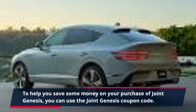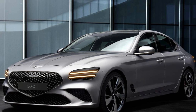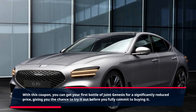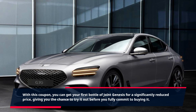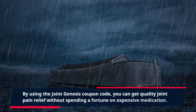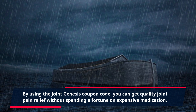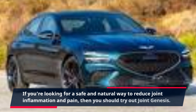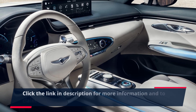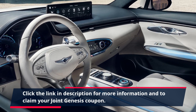To help you save some money on your purchase of Joint Genesis, you can use the Joint Genesis Coupon code. This coupon is designed to help you get your first purchase at a discounted rate. With this coupon, you can get your first bottle for a significantly reduced price, giving you the chance to try it out before you fully commit to buying it. By using the Joint Genesis Coupon code, you can get quality joint pain relief without spending a fortune on expensive medication. Click the link in the description for more information and to claim your Joint Genesis Coupon.